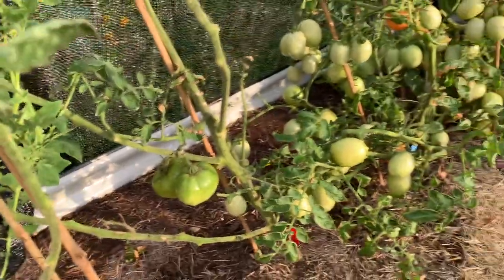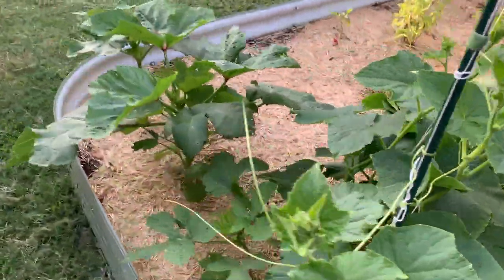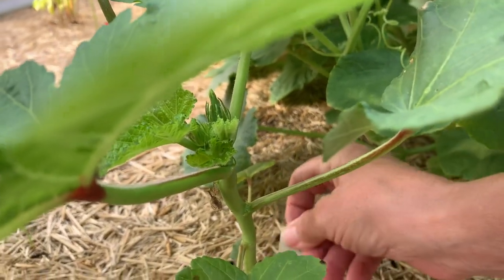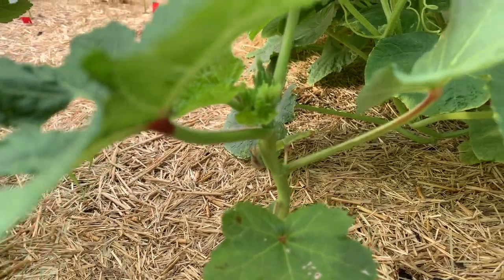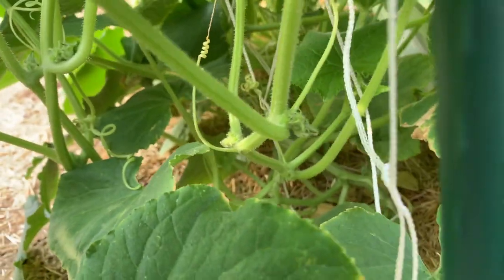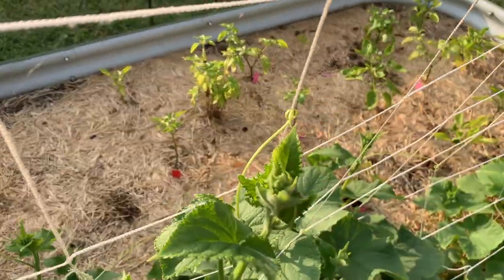I put stakes out for the cucumbers but the problem is the sun bleaches everything out, so you can't read what variety is on the stake. I love the way the little tendrils hold on and grasp onto things. My silver slicers are in here but they're not getting enough sun.